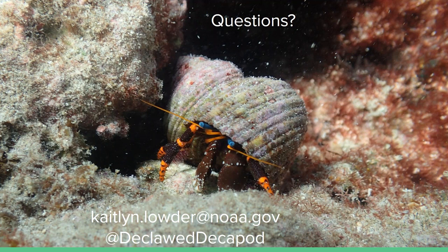Thank you so much, Caitlin. We're going to take about a minute here to switch over to our next presenter for the second half of our Knauss Fellows presentation today. Thank you, everyone.